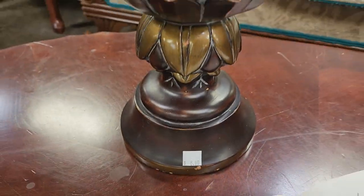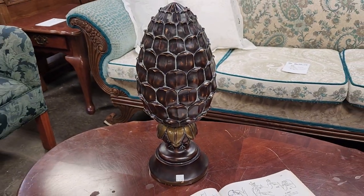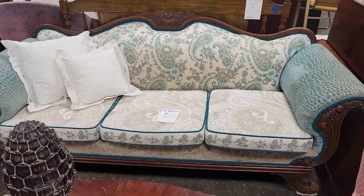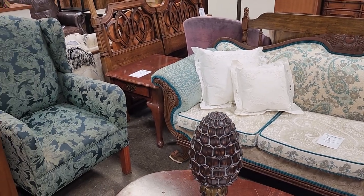Oh, and look at this finial for $8 — that caught my eye. Look at this sofa — I can't believe they still have it. They've got it marked down now, I think it's $40 or $50. I think it would be perfect as a prop if you do photography.